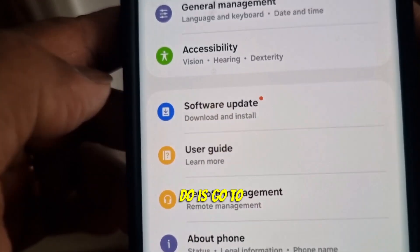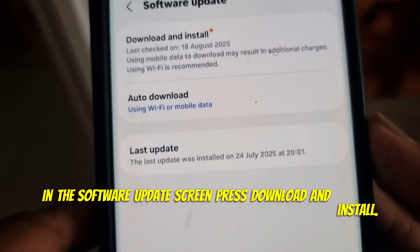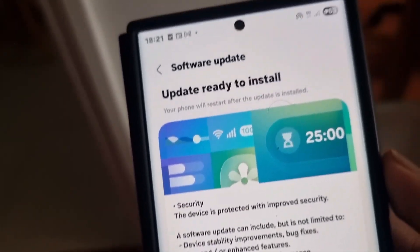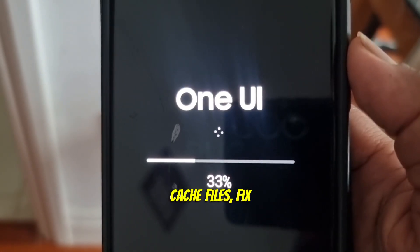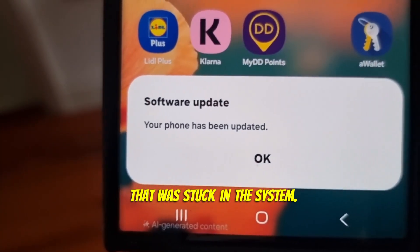The next step is to go to Software Update. In the Software Update screen, press Download and Install — you can see the update if available. Tap Install Now. Updates can clean out hidden cache files, fix glitches, and sometimes free up space stuck in the system.